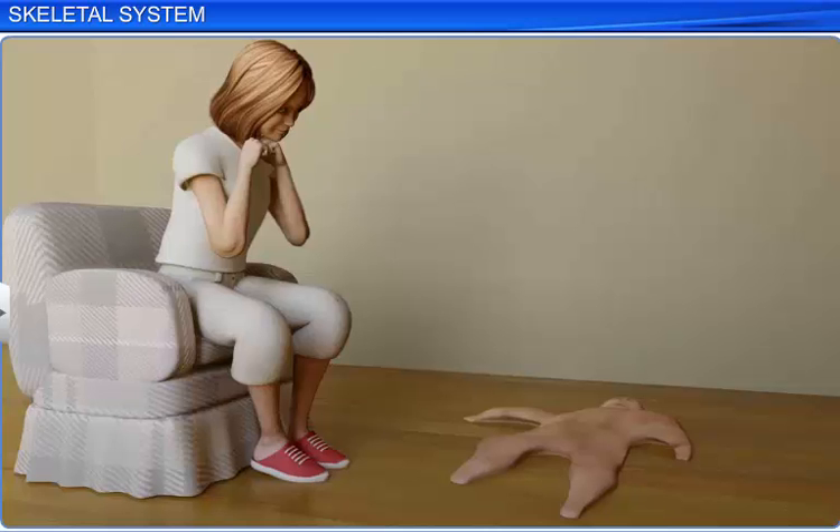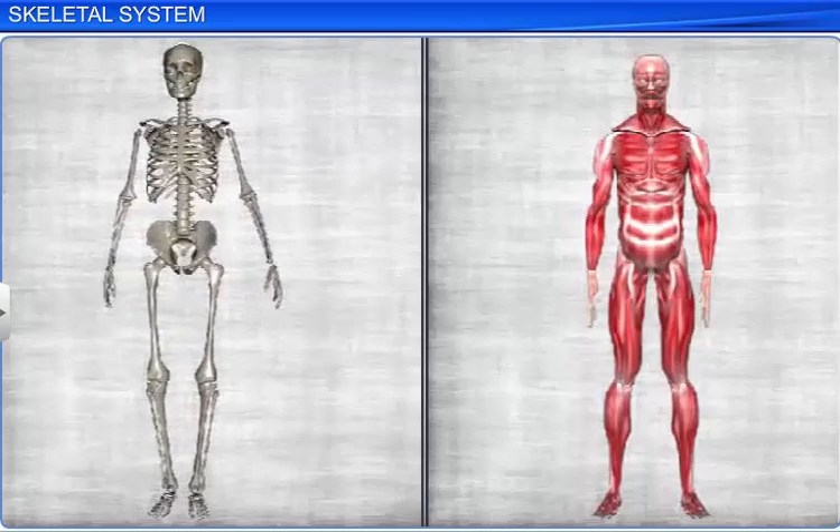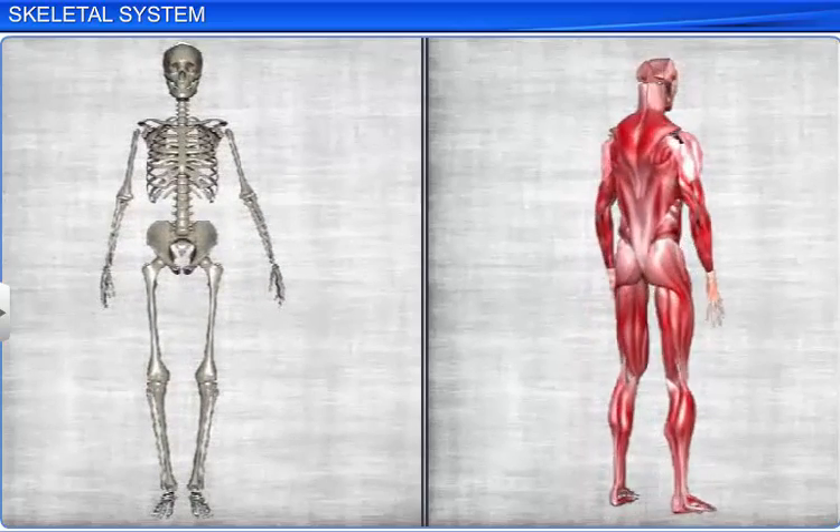Have you ever wondered how a boneless body would look? It would be a shapeless bag, making it difficult to move from one place to another. Our skeletal system gives shape to our body, and the muscular system helps in movement.